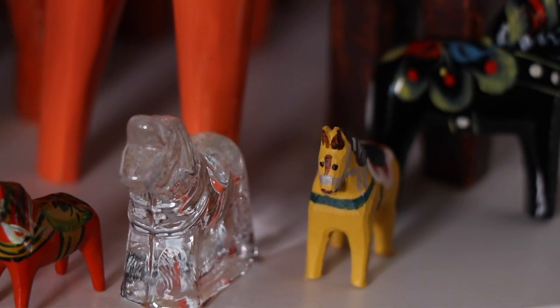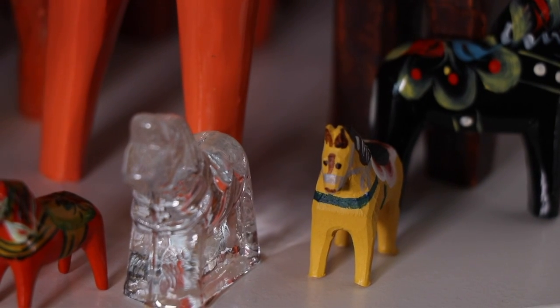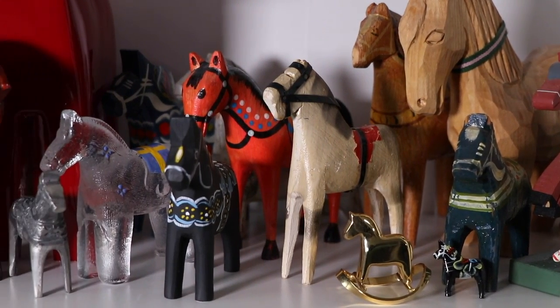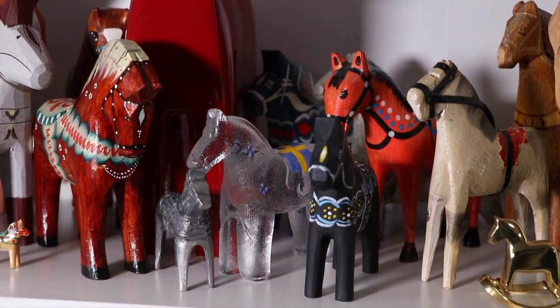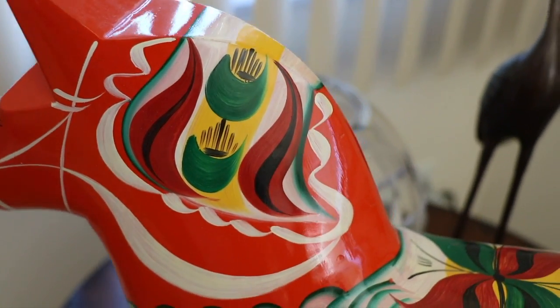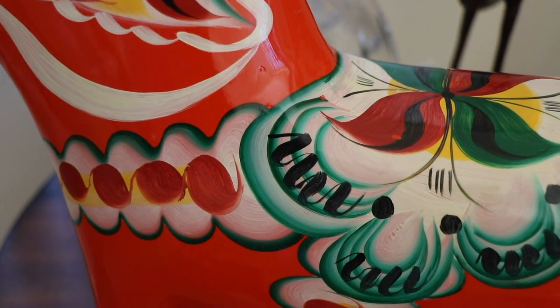My collection started in 1984, when my husband and I were on a sabbatical in Sweden for one year. And it happened to be at Christmas time that a lot of Dala horses seemed to come out into the shops.